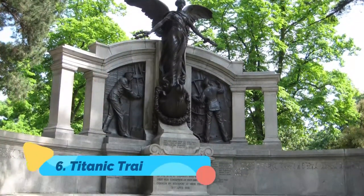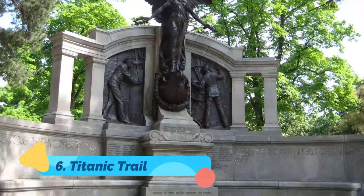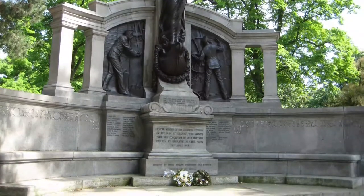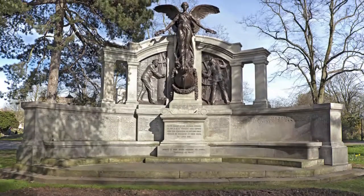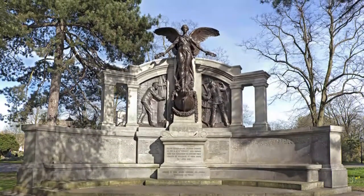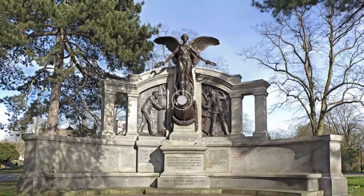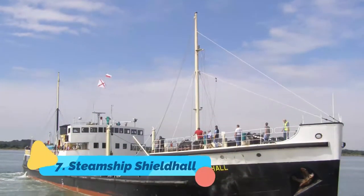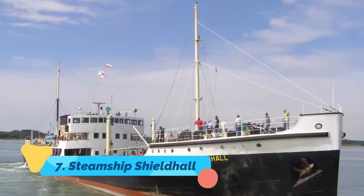Number six: Titanic Trail. The Titanic departed Southampton on her doomed maiden voyage to New York, and as a result numerous sites around the city are associated with the vessel. One of the best ways to learn about the city's connections to the ship is through the informative Titanic Trail.